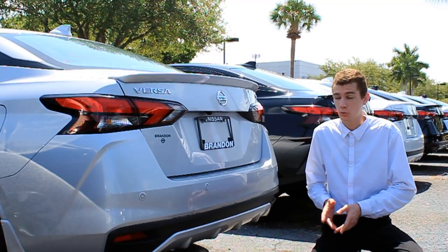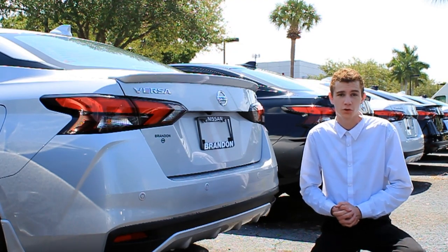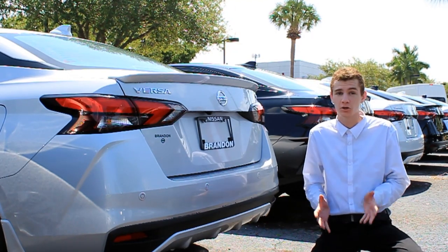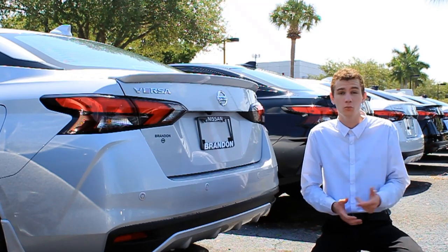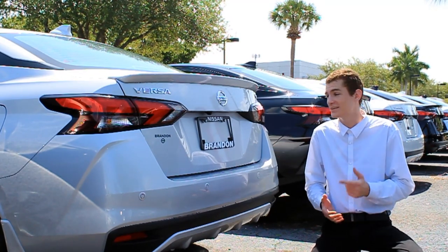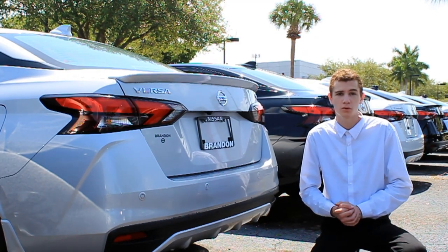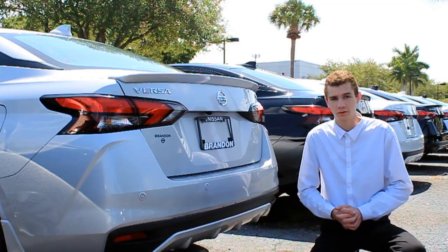If you enjoyed this quick review of the 2020 Nissan Versa, definitely click on one of the videos on the screen right now — I've reviewed many similar cars to this Versa that you might also want to consider. I'd also like to extend a huge shout out and special thank you to Brandon Nissan for providing me with this Versa to review today. There'll be a link to their inventory below, and as always, thank you so much for watching.